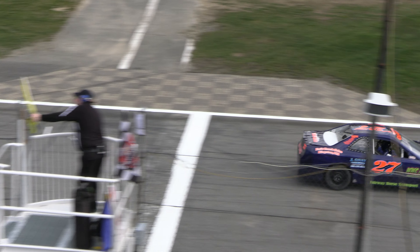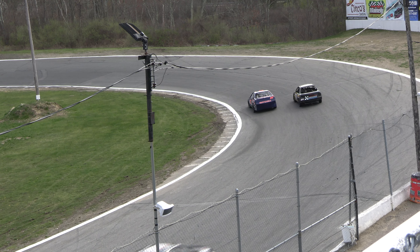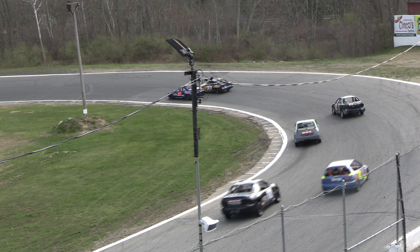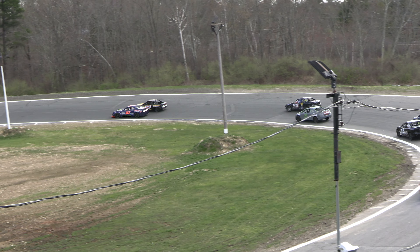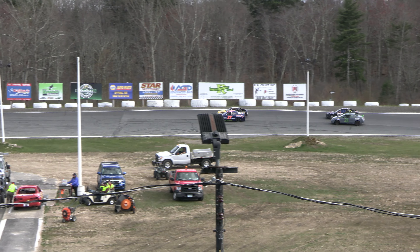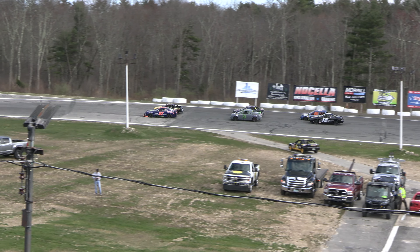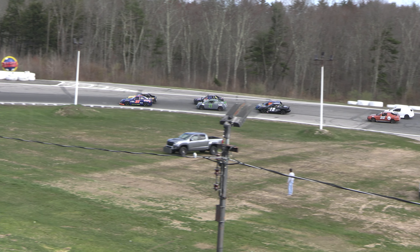Riley Martin grids next in car number 21, then it is the 99 of Jeremiah Sargent. Dakota Ritter is in car number 12. To the outside, the 12X, that's Darryl Quinlan. Ben Jenkins is in car number 95. And rounding out the grid in his first career start with us here at the Star Speedway, car number 35, that's Sean Naidoo.